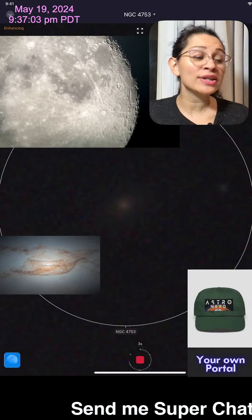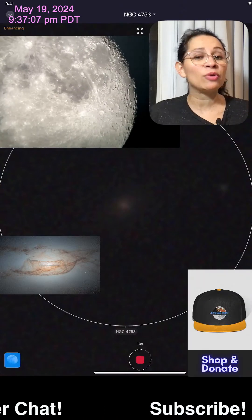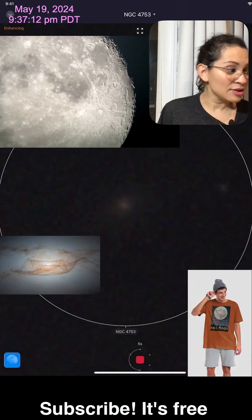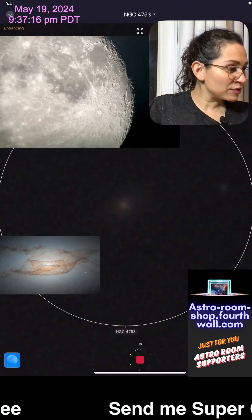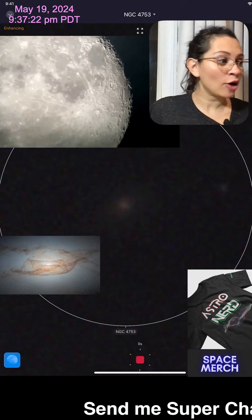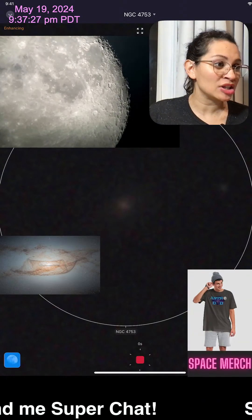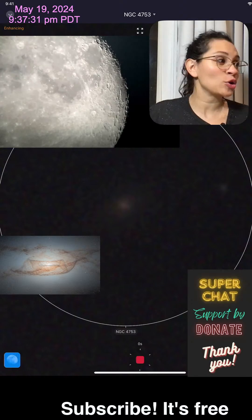Look at that moon — it is very bright. If the moon wasn't so bright, we would be able to see this galaxy even better. It is galaxy NGC 4753, a lenticular galaxy. If you Google it right now, you're going to see it's highly popular because it's a new image that the Hubble NASA Space Telescope took.